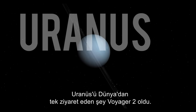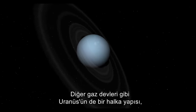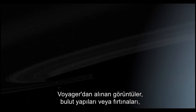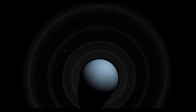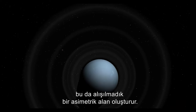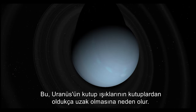Uranus has had only one visitor from Earth — Voyager 2. Like the other gas giants, Uranus has a ring system, a magnetosphere, and numerous moons — but there the similarities end. Images from Voyager revealed a featureless atmosphere with no cloud patterns or storms. Uranus differs in its orientation as well: tilted onto its side, its poles lie where other planets have their equators. Its magnetosphere is off-centre and tilted as well, generating an unusual asymmetrical field. This causes Uranus' auroras to be well off the poles.